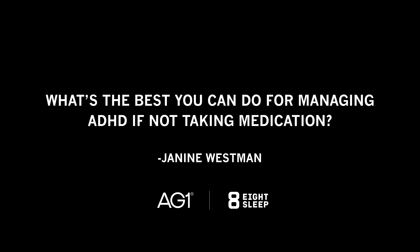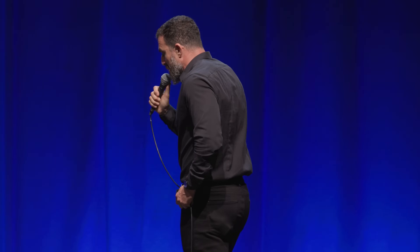What's the best you can do for managing ADHD without taking medication? We did two episodes of the Huberman Lab podcast on ADHD. The first was on behavioral, nutritional, and supplement-based tools. About 50% of the comments were grateful, and the other 50% said I was trying to persuade people not to take pharmaceuticals — which is not true. I'm interested in all of it.